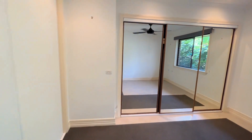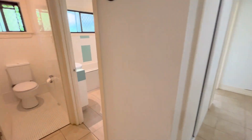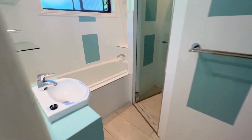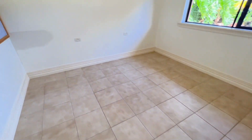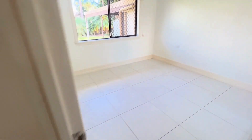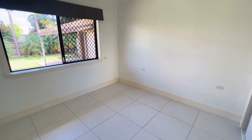This property has a considerably large amount of storage — it's just everywhere. There's a laundry, a separate toilet, and the main bathroom has a separate bath and shower. Down through to the additional rooms, it's all tiled, which is nice to see. There's a fairly large bedroom here as well with plenty of storage.